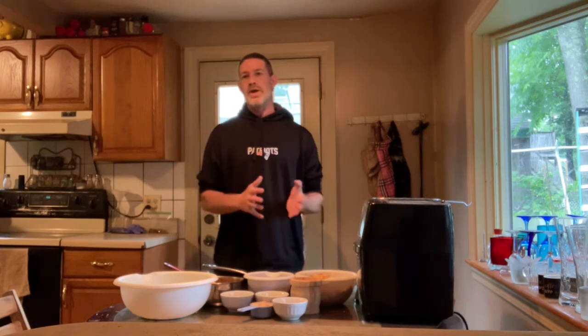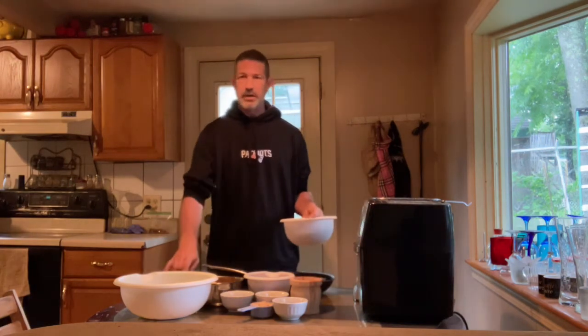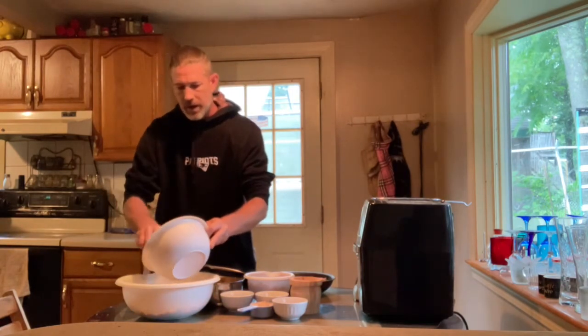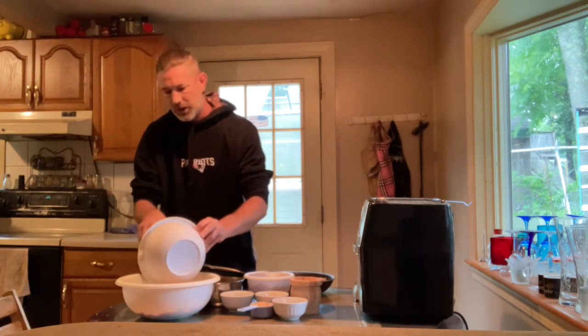Today I also used one cucumber, one summer squash, and a couple pieces of cauliflower. I'm looking for roughly eight cups of vegetables total. We're going to dump all of that right into the bowl and mix it all up. I change up the vegetables each time to give variety.